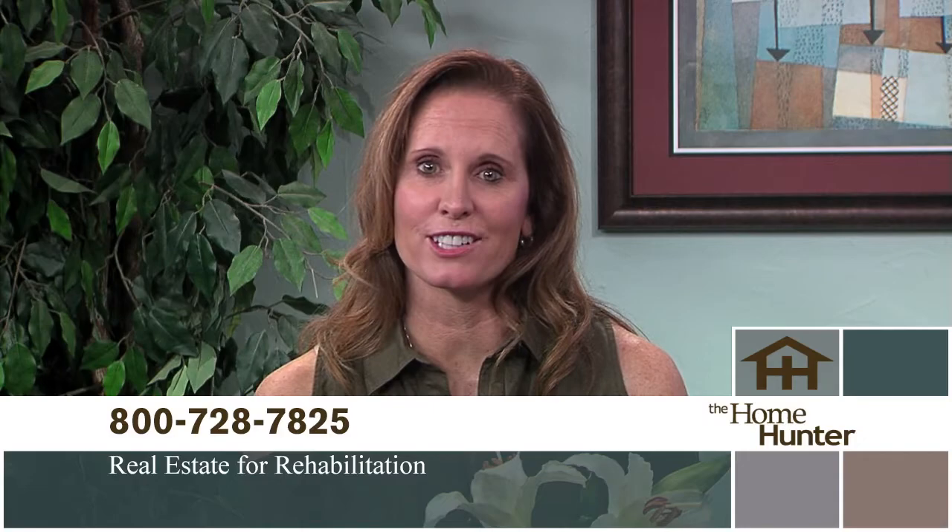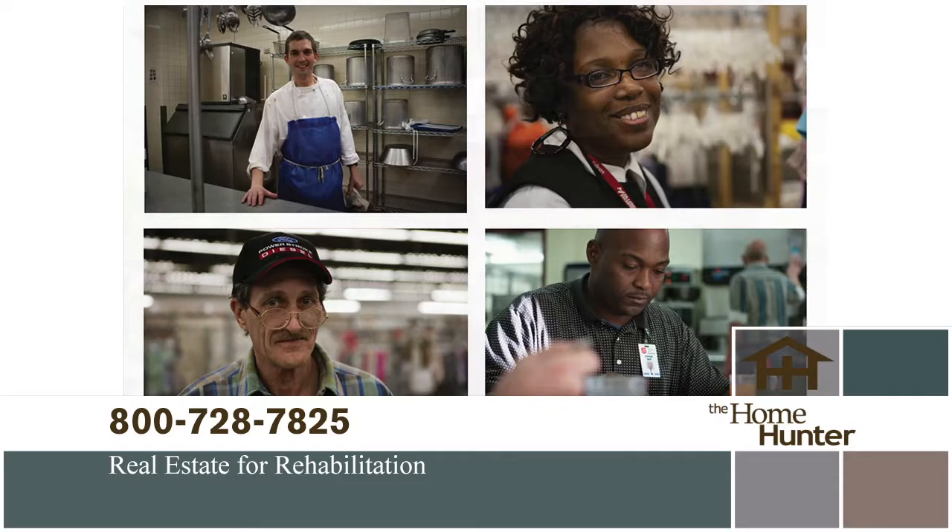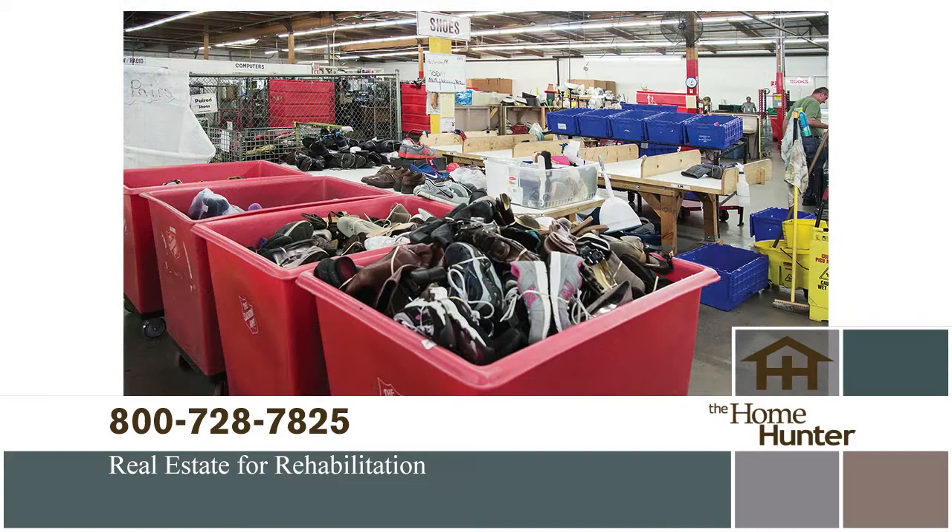There's a wonderful partnership between the homeownership industry and the Salvation Army called Real Estate for Rehabilitation. Addiction is the problem — the Army has the solution and they do it all with donated goods. Your unwanted items can save a life. If you're moving or purging or just have things you no longer need, call 1-800-728-7825 to schedule a pickup.